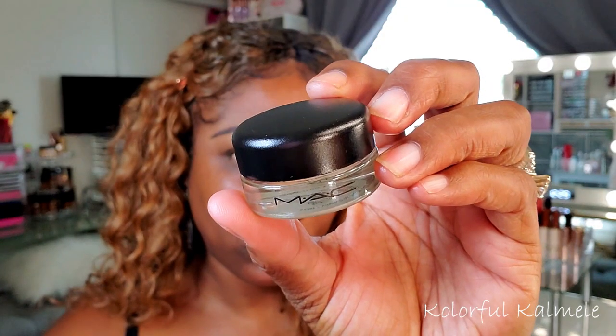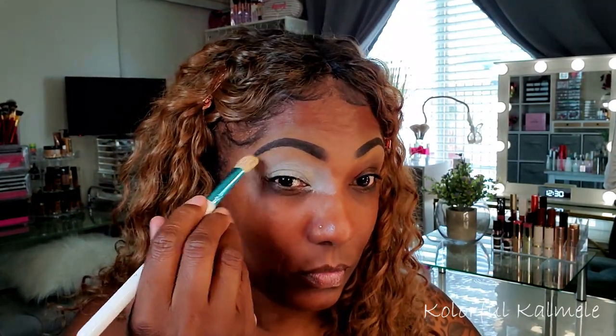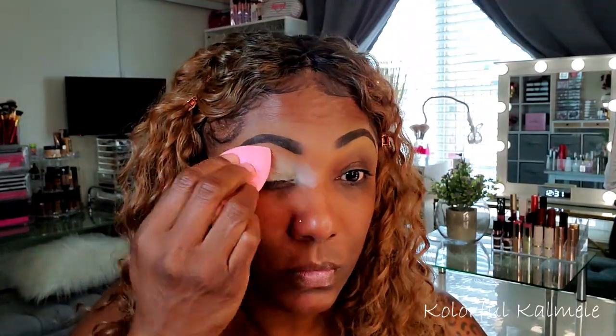Today I'm going in with my MAC paint pot — giving my P Louise base a little bit of a rest. I'm using the color Soft Ochre, taking a large fluffy brush and just spreading that out on my lids, then using a sponge to make sure it's a nice even base.